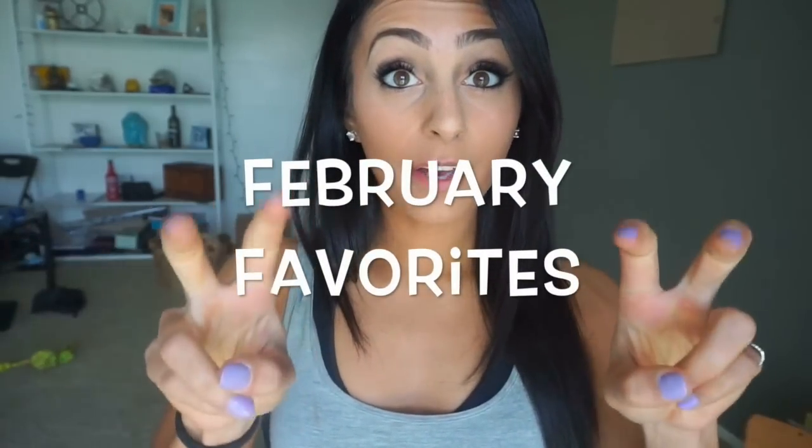We are going to talk about February favorites. That's like a series that a lot of YouTubers do to kind of just explain their favorite things that are happening, their favorite products, their favorite foods, their favorite clothes. So I'm just going to tell you guys a couple of different things that I have really been enjoying lately, and hopefully you guys can try them out too.